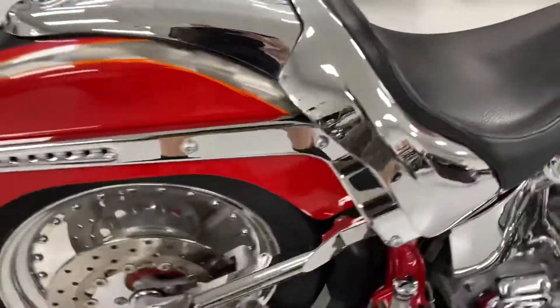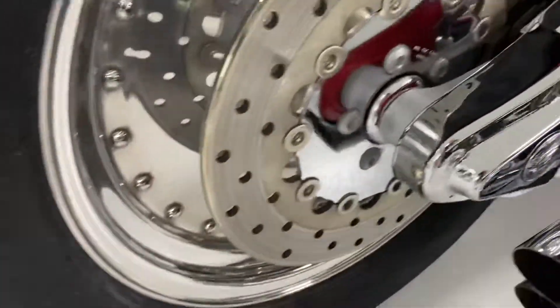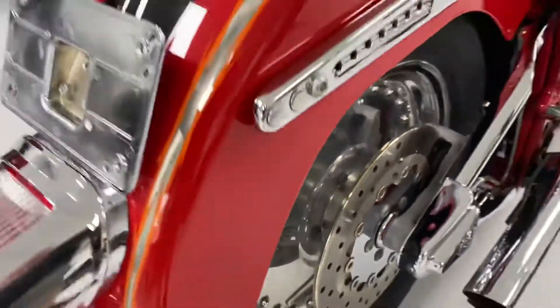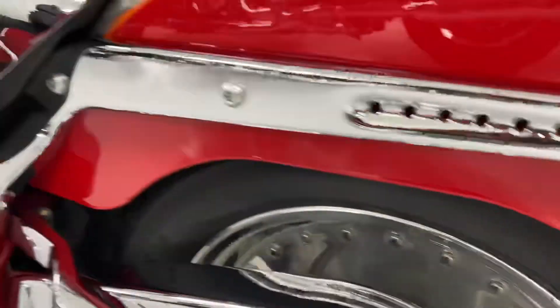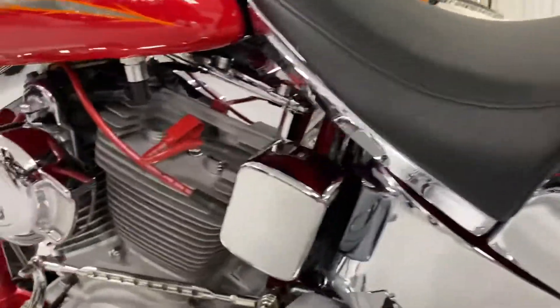Top of the tank looks really good. The bike sounds very healthy. The pipes sound amazing on it. Tires are fairly new — I think they have about 500 miles on them.